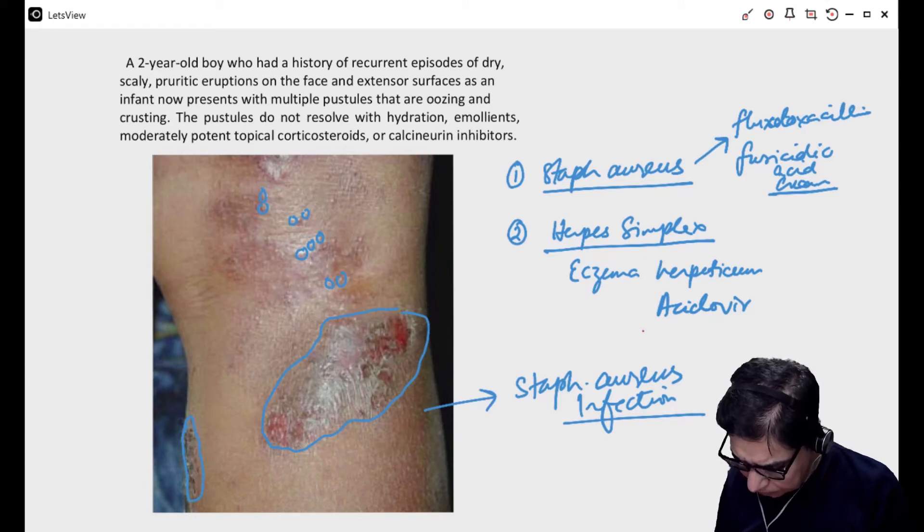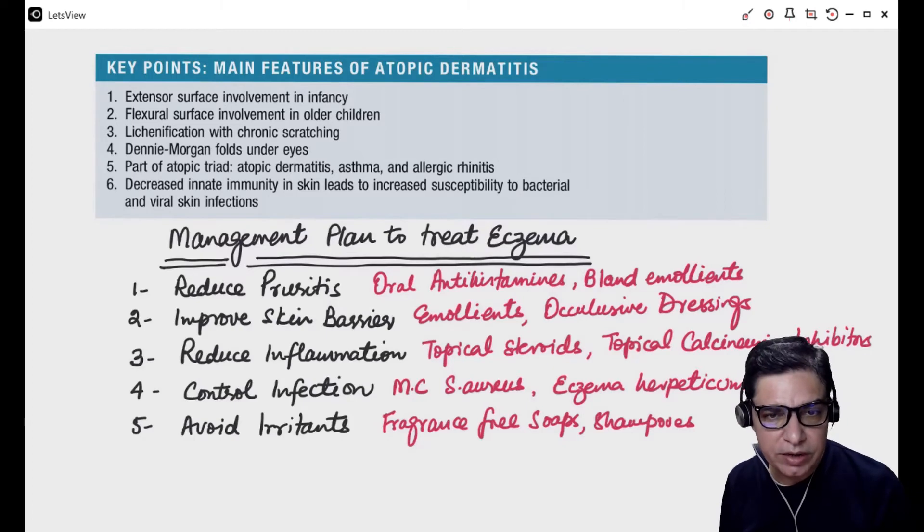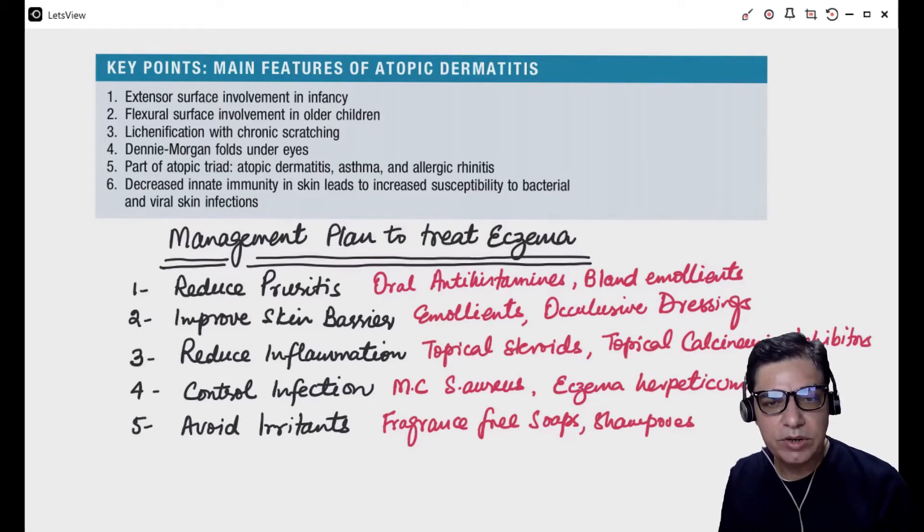Now a little bit about eczema in children. Eczema is basically an inflammatory condition of the skin, also known as atopic dermatitis. It can be classified as an autoimmune disease because there is immune activity against the skin cells, and this immunity is mediated by IgE. These kids have a lot of IgE in their blood, and somehow that IgE starts attacking the cells in the skin, leading to chronic inflammation, hyperkeratosis, and all those changes we see in eczema.